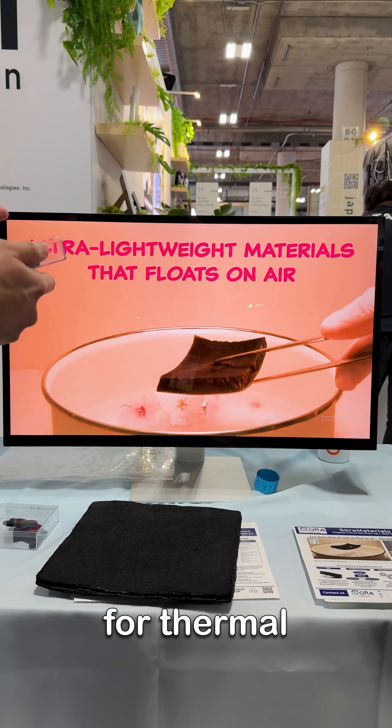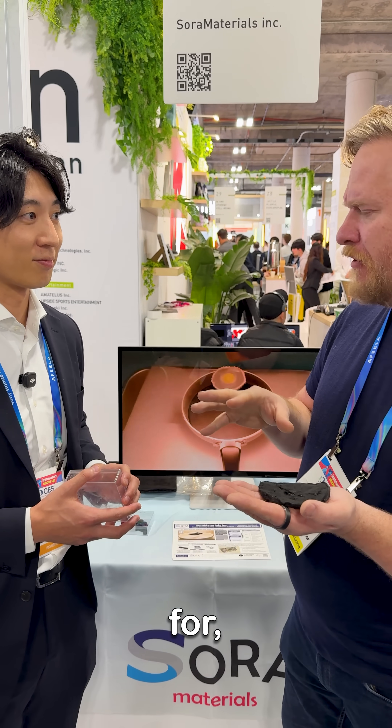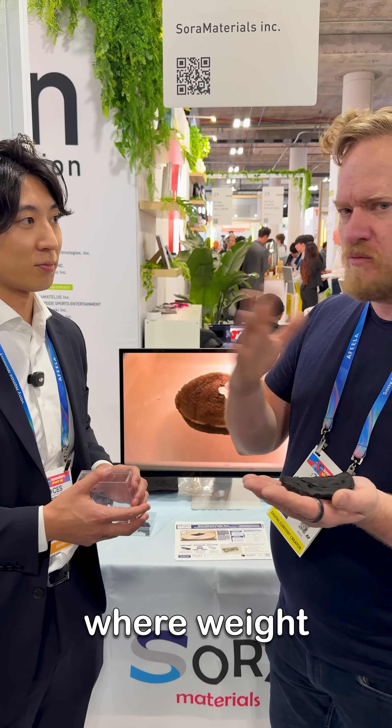The applications — this is an insulation material for thermal and noise, both materials. And you said particularly for aerospace and aeronautics, where weight is always a factor. You need insulation. This is a really cool material.